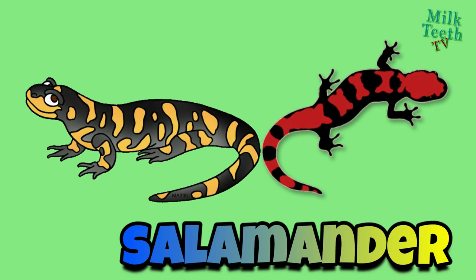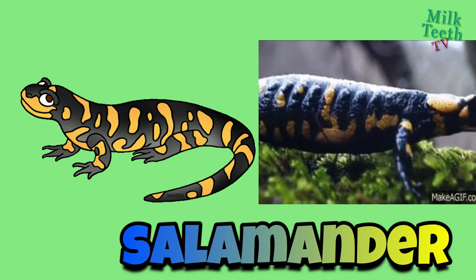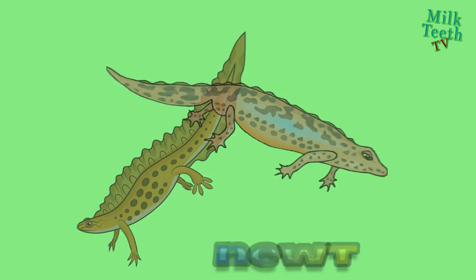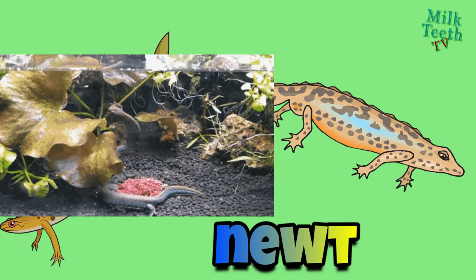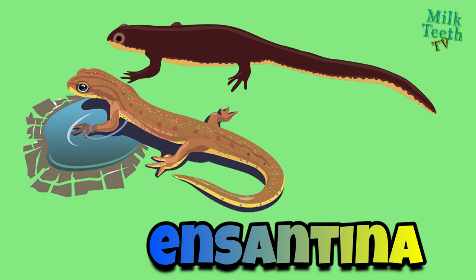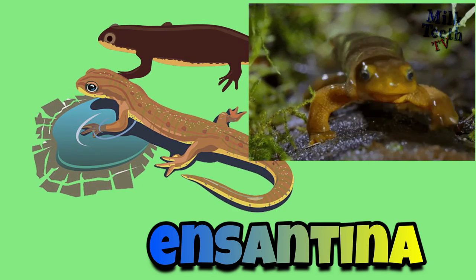Salamander: it is a type of amphibian that looks similar to a lizard with its slender body and forelimbs. It spends most of its life in water. Newt: it is a small animal similar to a lizard that mostly lives in water and also on land. Ensatina: it is a species of salamander that displays a variety of colors from reddish to brown to black. These are also a species of amphibians.